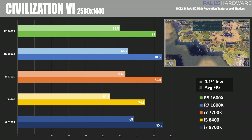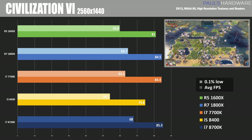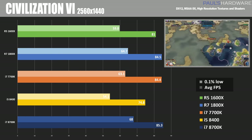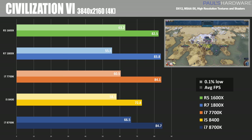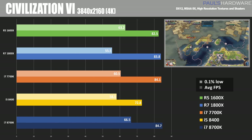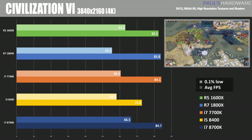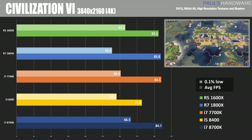At 1440p, we see similar scores with the 8700K and 1800X, with the 1600X starting to lag behind a little bit. The 8400 came in pretty low here with a score of just shy of 75 frames per second. And at 4K we actually see higher frame rates in some tests — Civ 6 is weird. But the one thing that was consistent this entire time was the 8400, with its only six threads available to it, scored lower than the rest. So maybe Civ 6 is more optimized for eight threads or more.